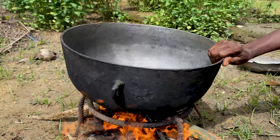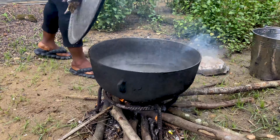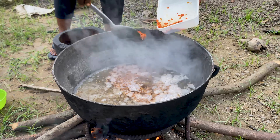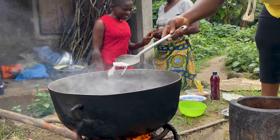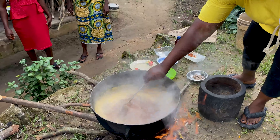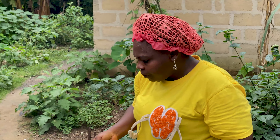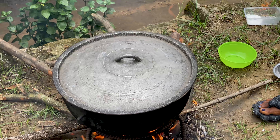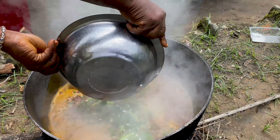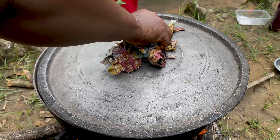Prepare all the other ingredients and set aside. Put your pot on fire and add water. Cover and allow the water to come to a simmer. Add your mixture of crayfish and bonga fish into the water. Add fresh pepper, seasoning cubes, salt, onions, palm oil, and periwinkle. Stir very well to mix all the ingredients adequately. Taste and adjust any lacking ingredients, then cover the pot to allow the food to come to a boil. After 5 minutes, add your wrapped cassava paste into the pot.